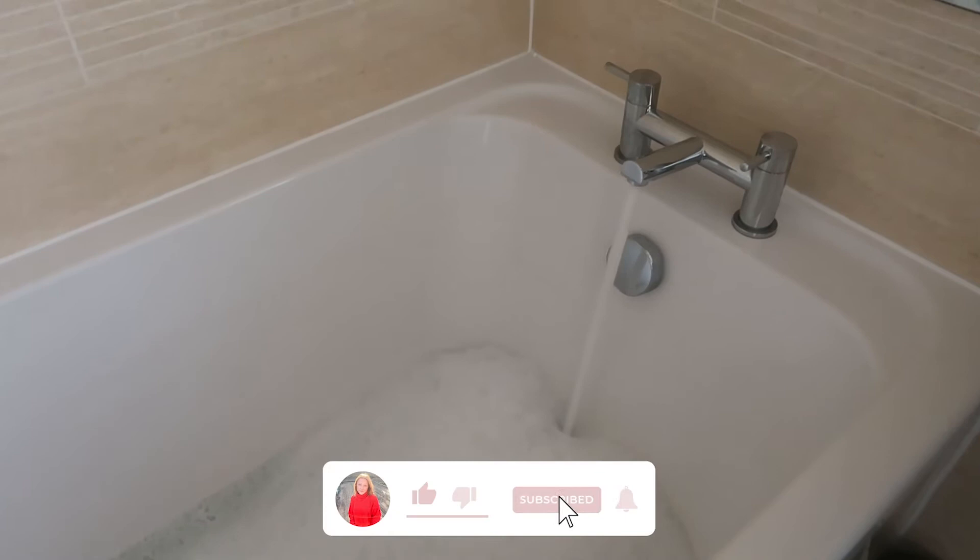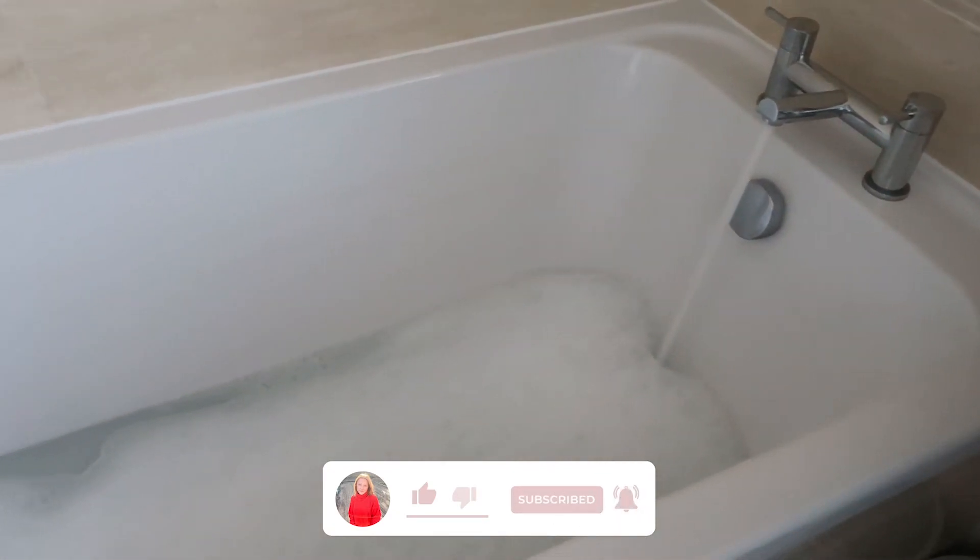Hi everybody and welcome back to another video. Today I thought we could go through a full evening pamper sort of routine.